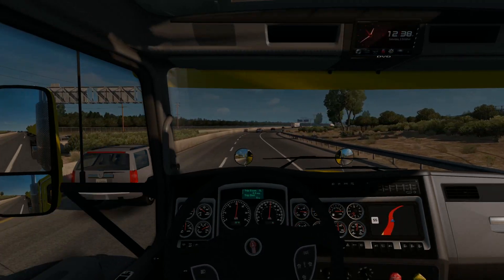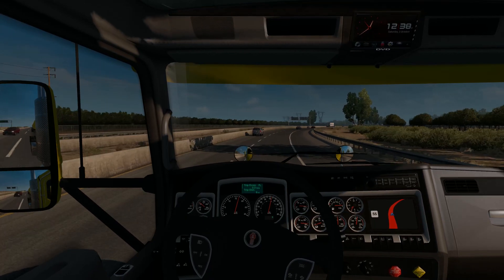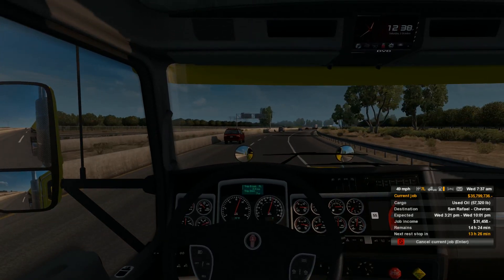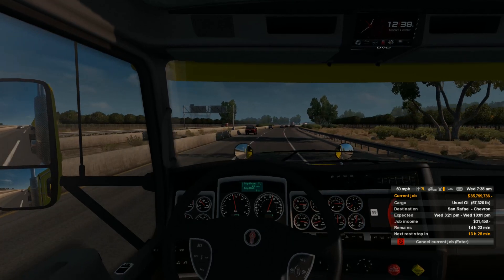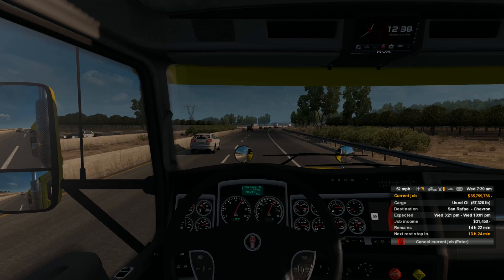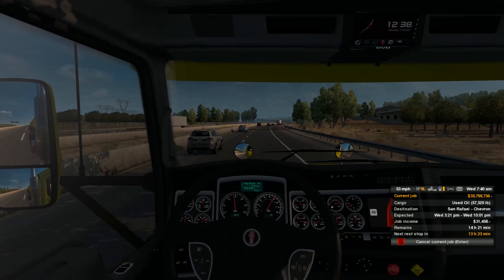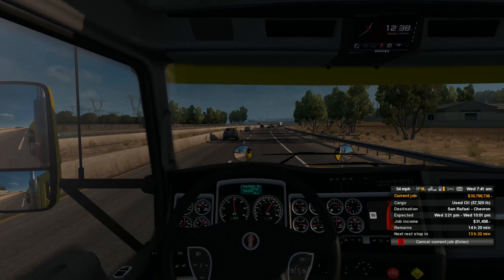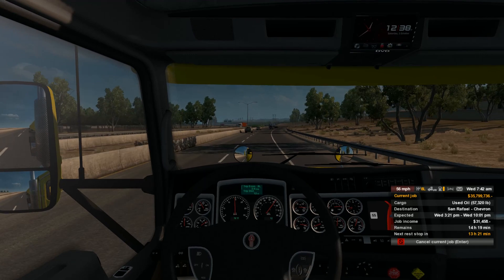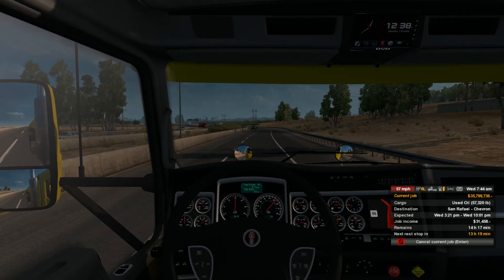I've got to be honest, this is not exactly the right tanker to be using for this. Just hauling used oil today, 57,000 pounds of it, going to the Chevron refinery up in Sand Rifle. This is not the correct trailer - I'm not going to nitpick, but I just want you guys to know that. This is more of a propane trailer.